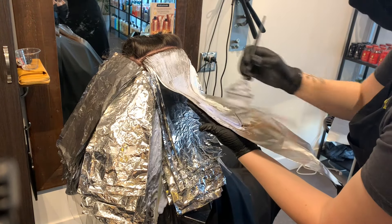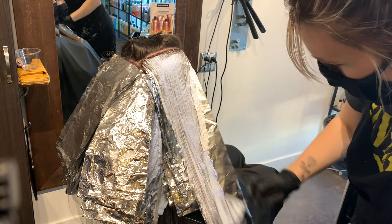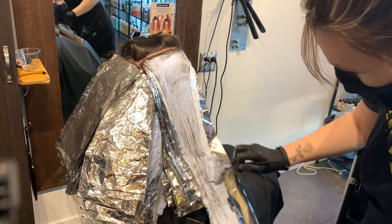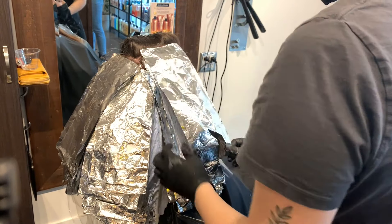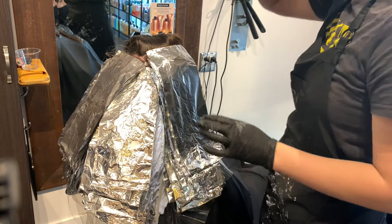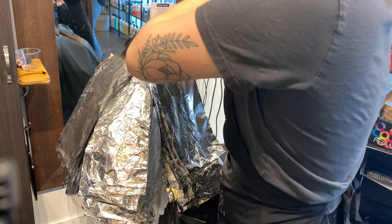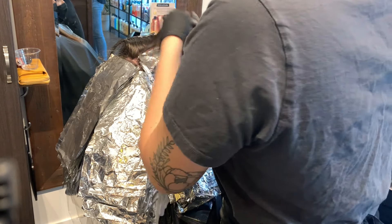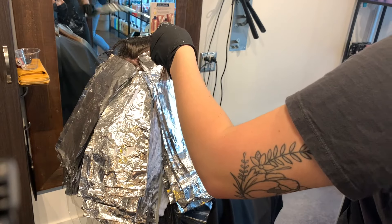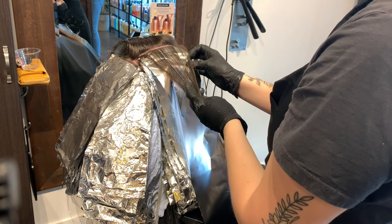I know when I'm applying these mids to ends that I'm going to have to reapply to my ends later because of the demi-permanent color. I know it's only going to lift so much with one sitting. When I take these foils out, my plan is to put more bleach on the ends to refresh them and then go into the root and apply onto the root as well. The root is probably going to apply very quickly.